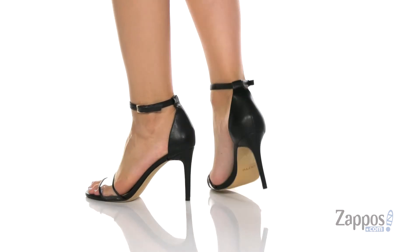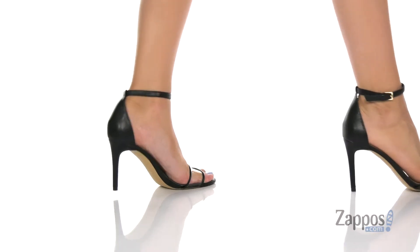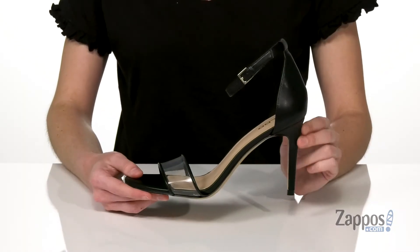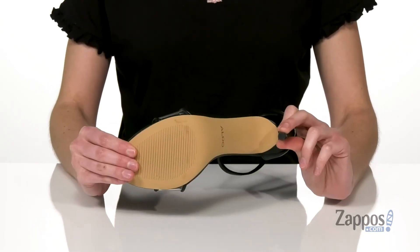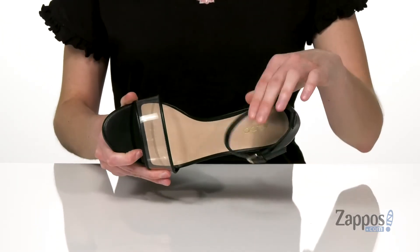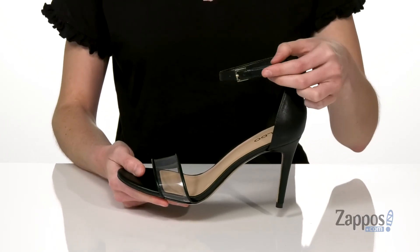This heel would look great with a form-fitting skirt or a dress. It definitely has a sultry look to it with that see-through strap on the top and the tall stiletto heel around the back. There's a textured outsole underneath for grip, and inside is leather lined with a leather padded footbed.